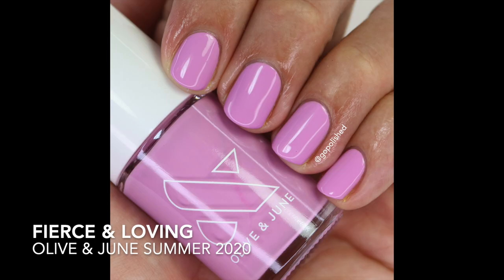Now for purples — one I really love is Fierce and Loving, a beautiful lilac purple with a bit of brightness. It's kind of similar to Orly Kaleidoscope Ice, which I love. This one isn't as bright as that but reminds me of it. It's from the summer 2020 collection — a beautiful lilac shade you definitely need.